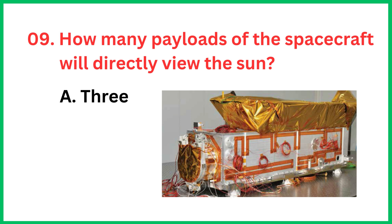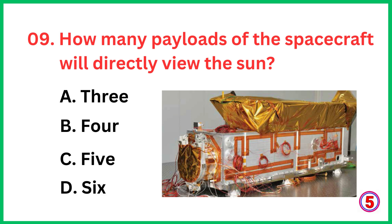How many payloads of the spacecraft will directly view the Sun? The correct answer is option B, 4.